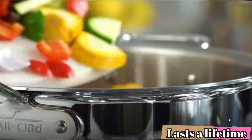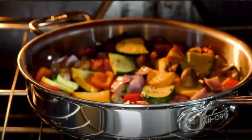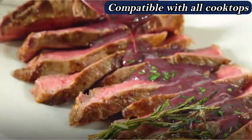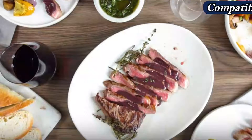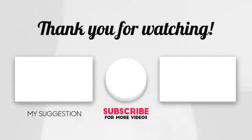Even though the largest skillet is only 10 inches rather than 12, the set will provide all the pots and pans your kitchen needs. If you like to keep your cookware shiny and bright, this set is a good choice — it was clean even after many years of use. Check the links in the description below, subscribe to the channel, and hit the bell for videos like this. Have a good day!